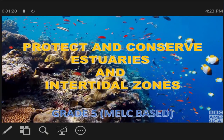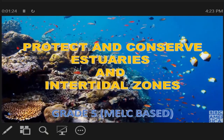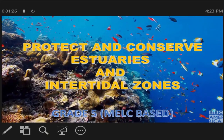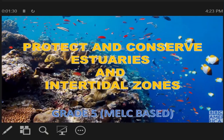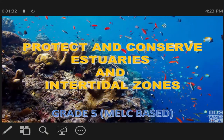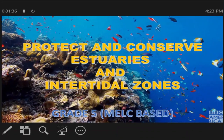Sir Jesse here. This lesson will discuss how to protect and conserve estuaries and intertidal zones. Specifically, this part of the module will give you different activities that will describe the protection of estuaries and intertidal zones.